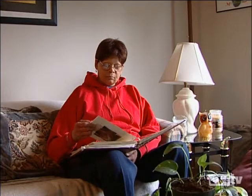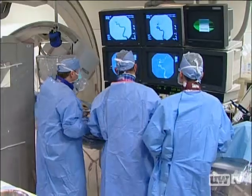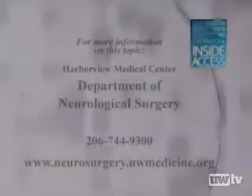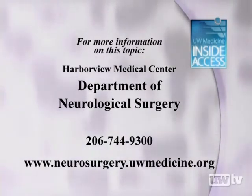When the procedure is complete, Cora will no longer be at risk for a ruptured aneurysm. I think I'm extremely happy with the result. I couldn't wish for a better result.